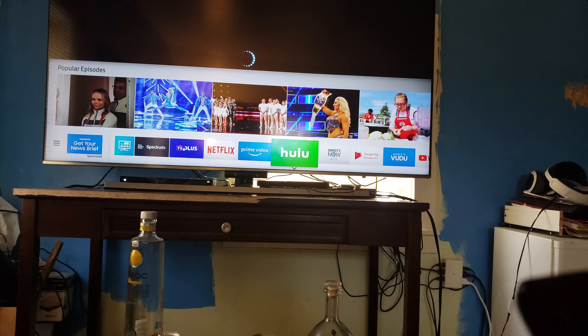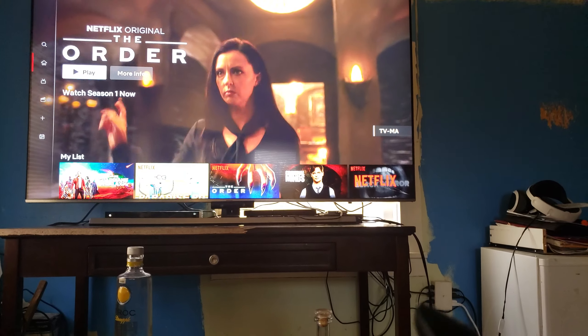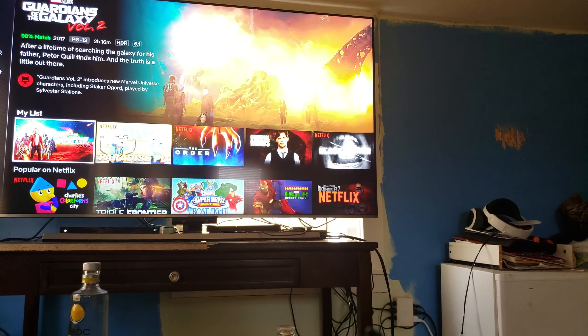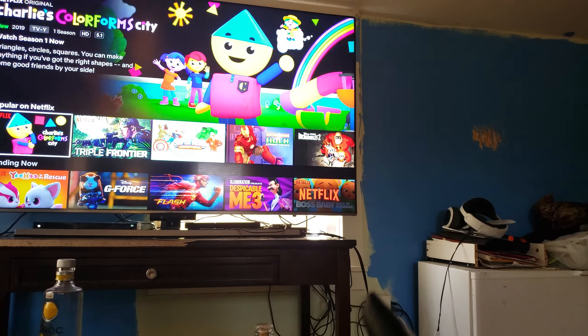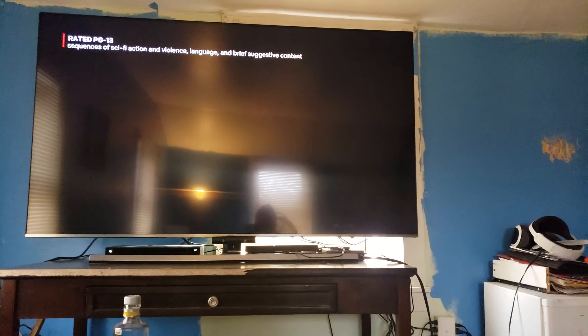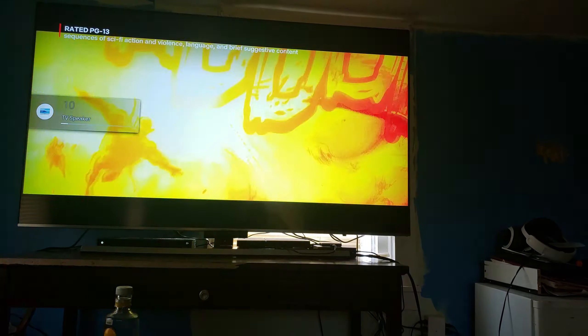Let's go on Netflix because I don't have any 4K movies. I think this movie's in 4K — yeah, this is one of the 4K movies: Guardians of the Galaxy Volume Two. I hope I don't get copyright infringement, but just look at this picture. It's unbelievable.